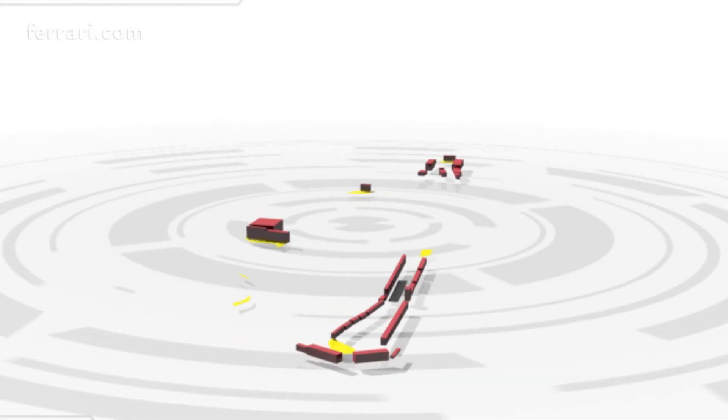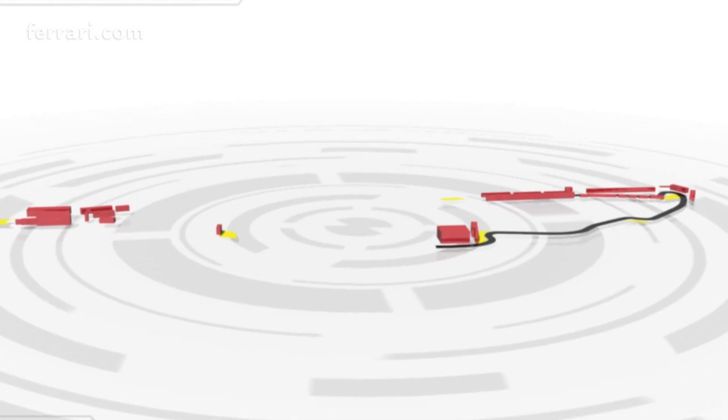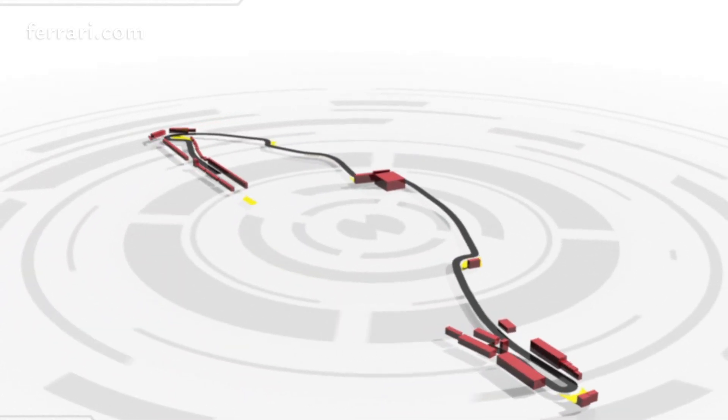Next race is the Canadian Grand Prix, circuit of Gilles Villeneuve, one of the most exciting races of the season. It's a circuit where engine power is quite important and significant, as it could be for Monza, Belgian, or that type of circuits. You've got long straights, very short hairpin and very slow corners, where you accelerate and really deliver all the power you may have.